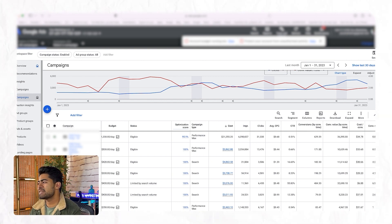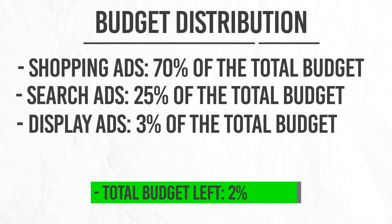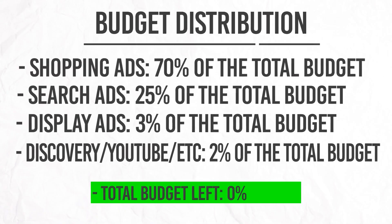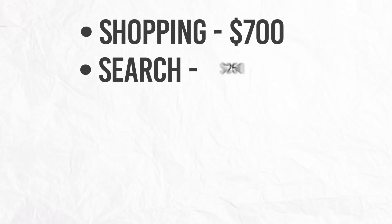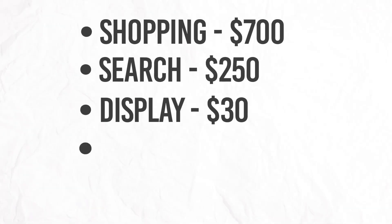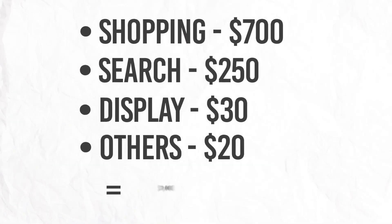The third campaign type is display, for which we're distributing only about 3% of the entire budget. We don't go too heavy on display because it's better suited for retargeting and remarketing purposes. The fourth and final section is discovery, YouTube retargeting, and so on — all grouped into one section — at about 2% of the entire budget. So to recap: shopping 70%, search 25%, display 3%, and discovery and everything else around 2%.